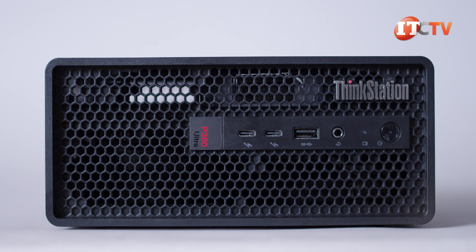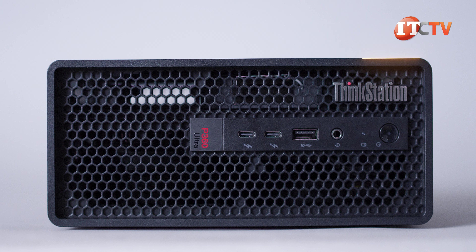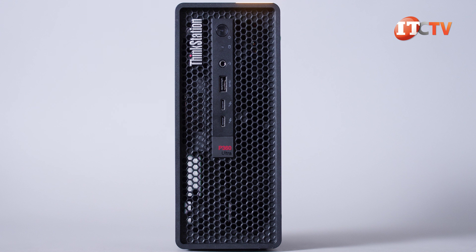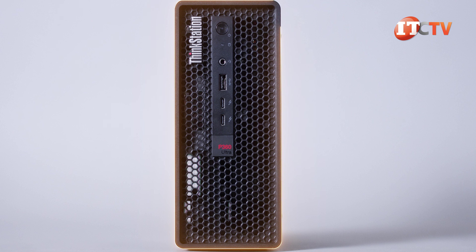That said, can you game with these little babies? Yes, you can. While designed for that certain person that needs a powerful yet portable workstation, this system does provide the goods for both work and some medium-weight gaming.